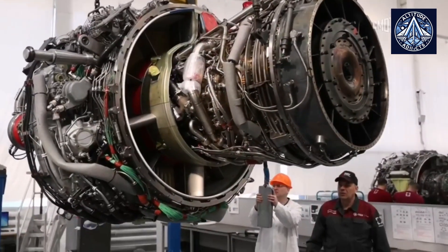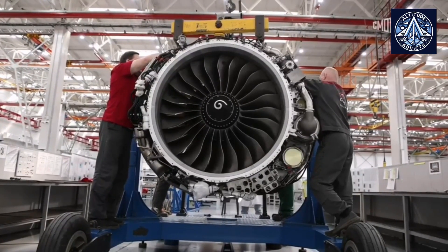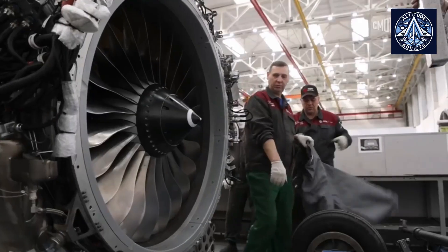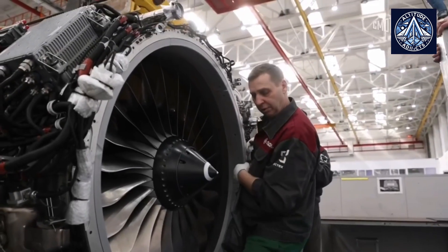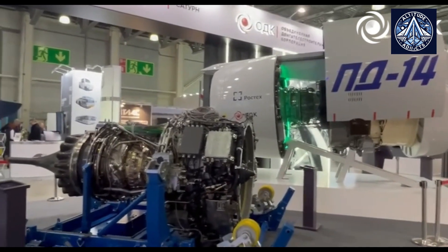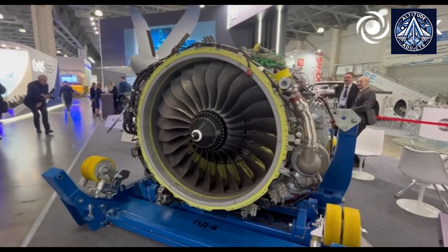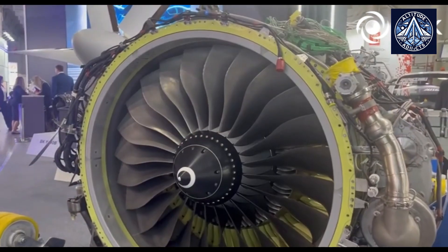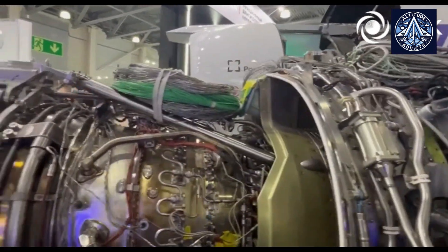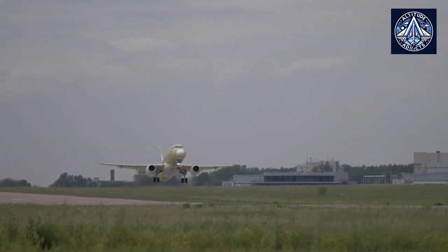The PD-8 provides a substantial performance improvement over its predecessor, the D-436TP, with a maximal thrust of 8,056 kilograms. Its twin-circuit turbofan design is based on expertise acquired from the development of the larger PD-14 engine and incorporates state-of-the-art Russian materials and 3D printing technologies. This leads to several significant benefits, including a comprehensive support and service infrastructure, enhanced technical autonomy, compliance with contemporary ICAO environmental standards, and reduced operating costs compared to foreign alternatives.